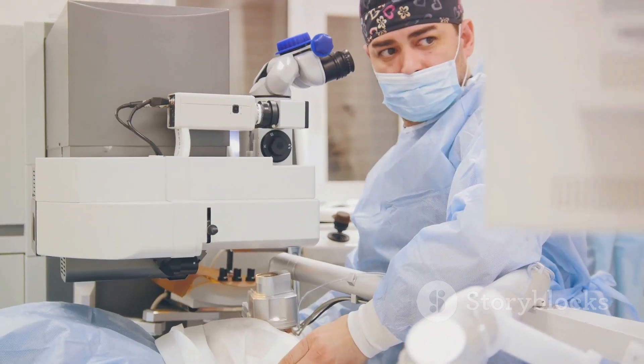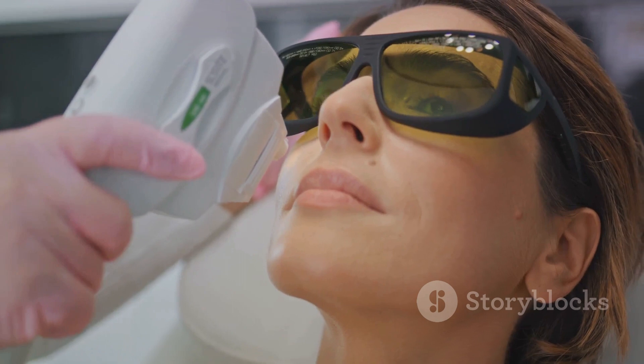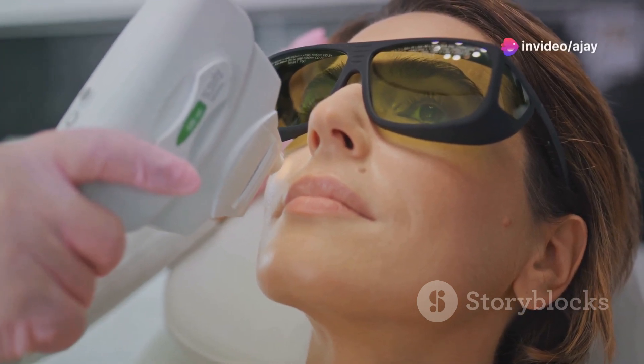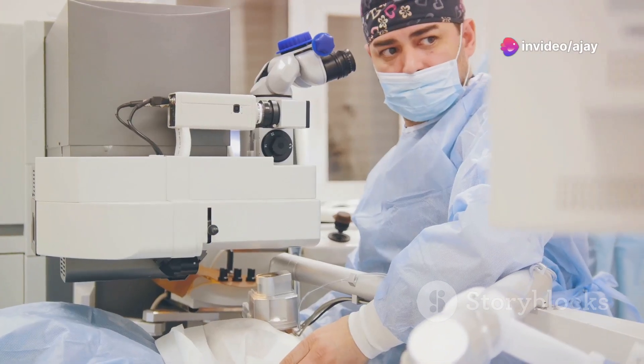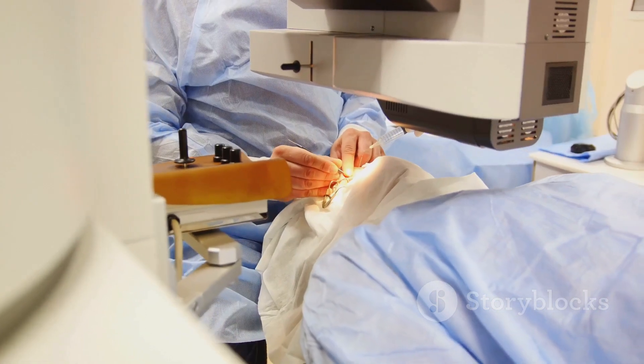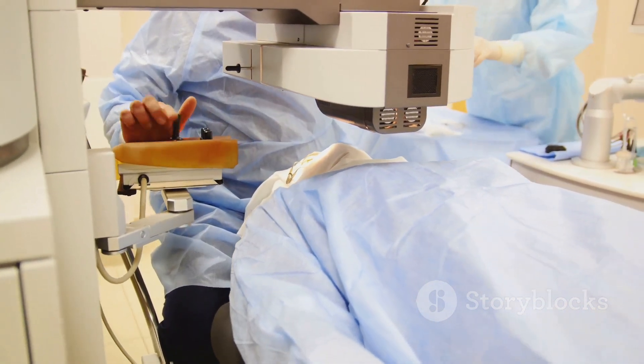Secondly, laser surgery offers greater precision compared to traditional methods. This precision allows for targeted treatment, minimizing damage to surrounding tissues. Finally, laser surgery can be used to treat a wide range of conditions, including piles, fistula, pilonidal sinus and fissures.